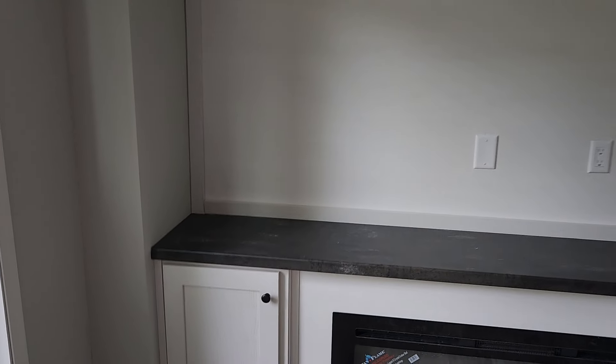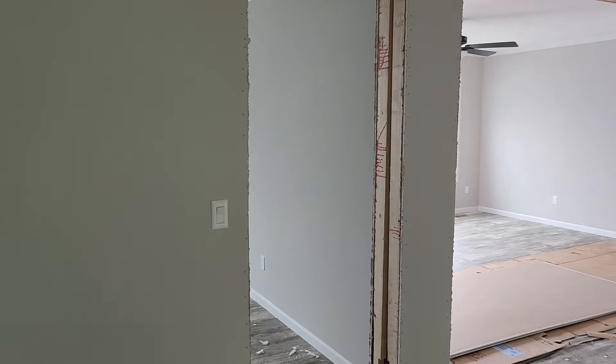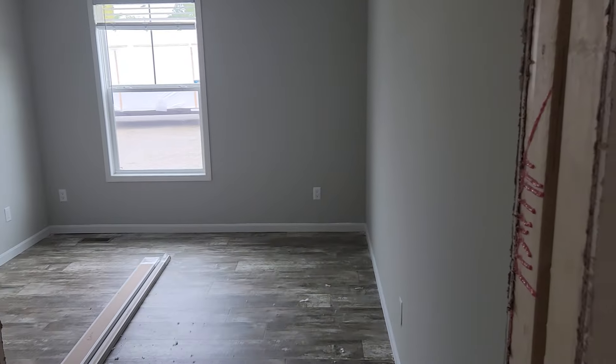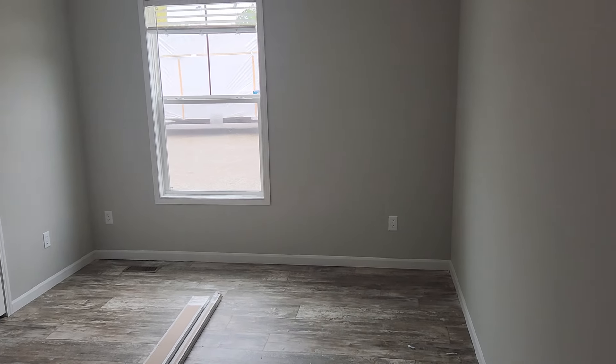You could probably fit a good 80-inch TV in that area they've got right there. Come over here and start looking at some of the bedrooms. These bedrooms are good size.